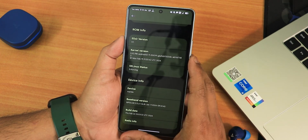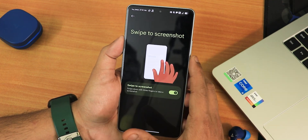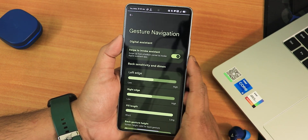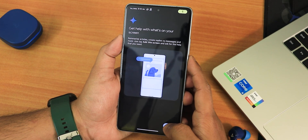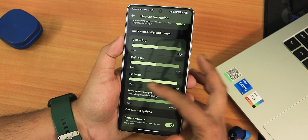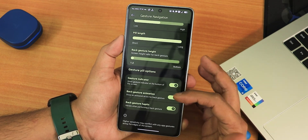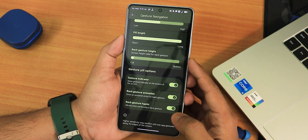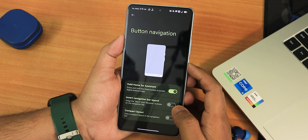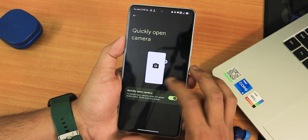In System Settings, we have gestures including double tap and swipe-click screenshot, and the navigation mode. In navigation settings there's swipe to invoke assistant with Gemini options, left and right edge customization, pill length, back gesture height customization, gesture indicator, back gesture animation, and haptic feedback. We also have two and three button navigation with invert layout and compact layout options, press and hold power button action, quick open camera, playback control.